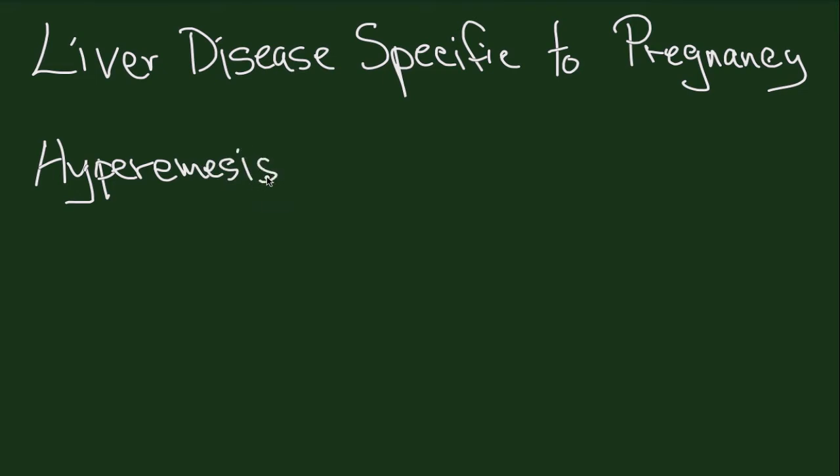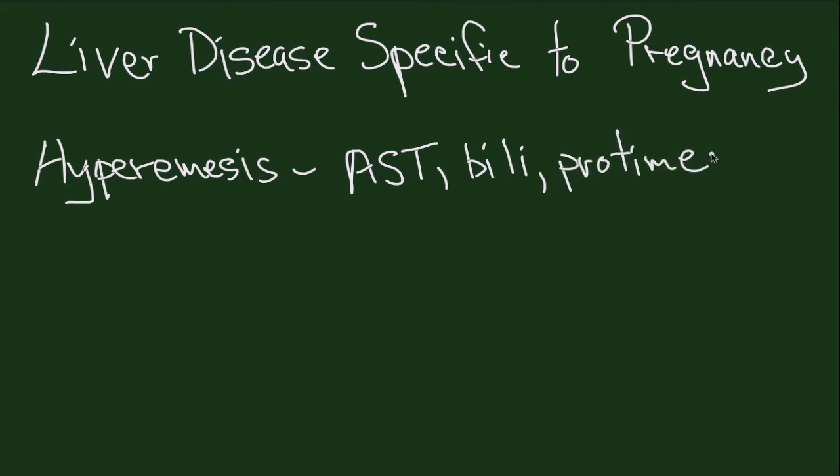Hyperemesis gravidarum is nausea and vomiting of pregnancy that results in five percent weight loss, starvation, and dehydration. It's worst between eight and eighteen weeks. You might see some AST elevation, slight hyperbilirubinemia, and maybe a prolonged pro-time, but once the patient is eating, these liver enzymes correct, the pro-time goes back to normal, and there are no long-term consequences of liver disease.